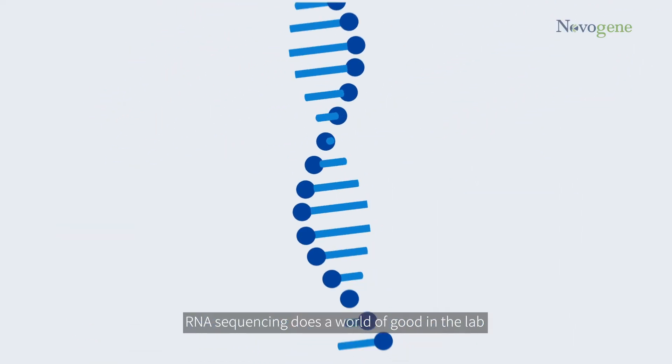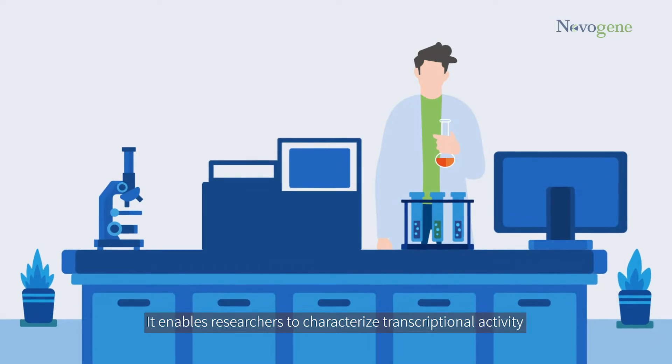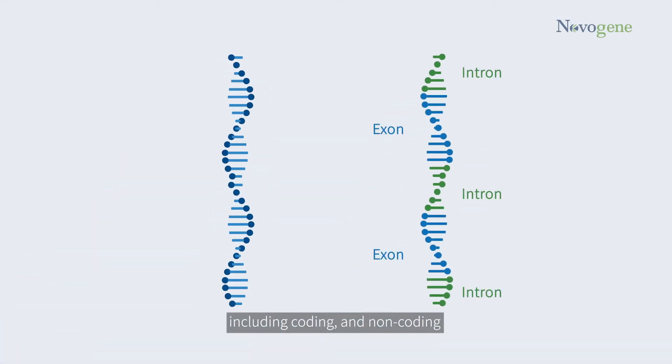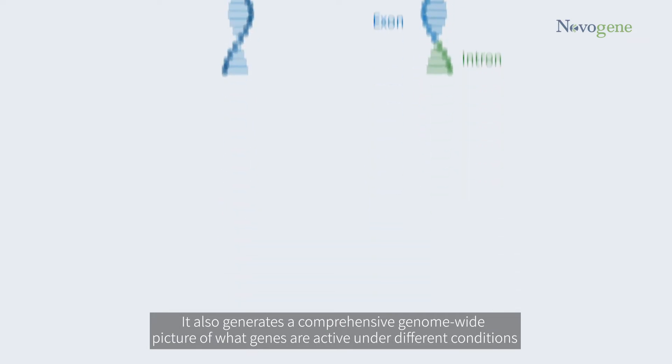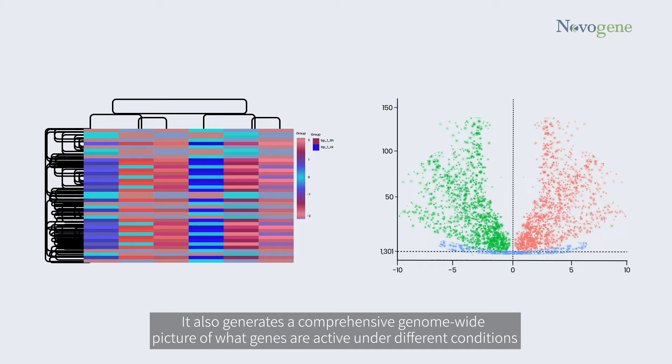RNA sequencing does a world of good in the lab. It enables researchers to characterize transcriptional activity, including coding and non-coding. It also generates a comprehensive genome-wide picture of what genes are active under different conditions.